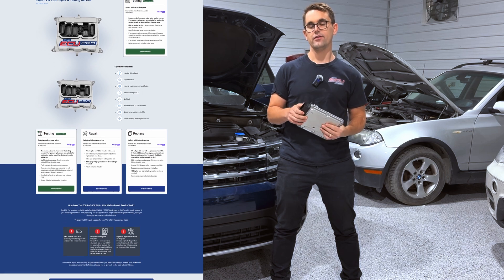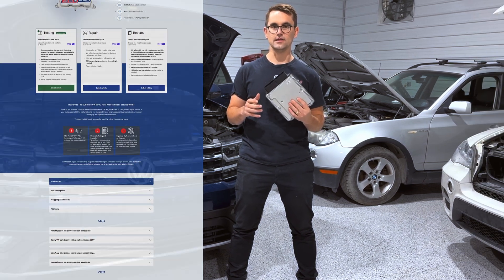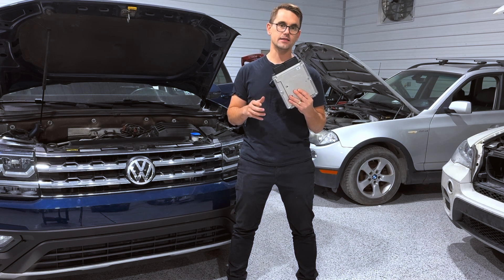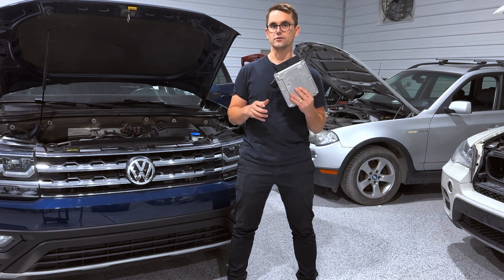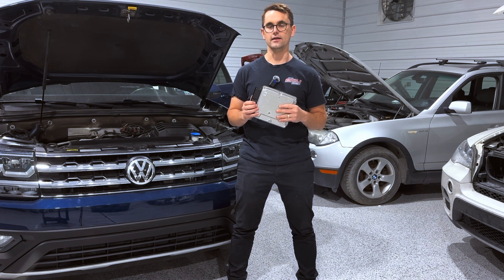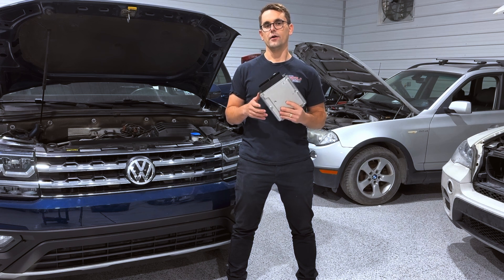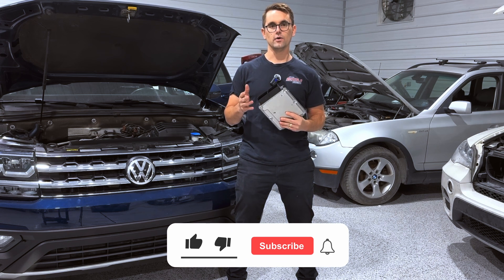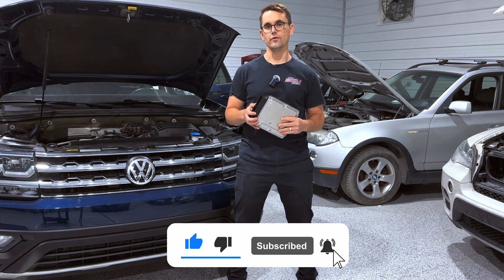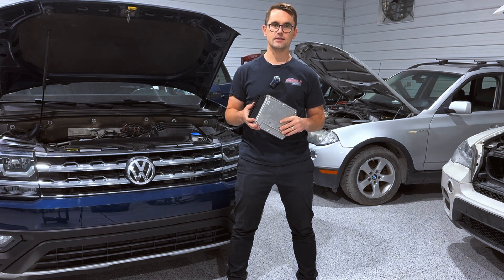So to recap: if you think there's an issue with your ECU, always start with the testing service. Simply remove the unit, mail it to us, and we will perform a test on your specific control module. From there, we'll offer you repairs or replacements depending on what exactly we find. Thanks for watching everyone — if you found this content helpful, please like and subscribe. Hit the notification bell, as we're always putting out tips and insights on anything ECU related. Drive safe and we'll see you next time.